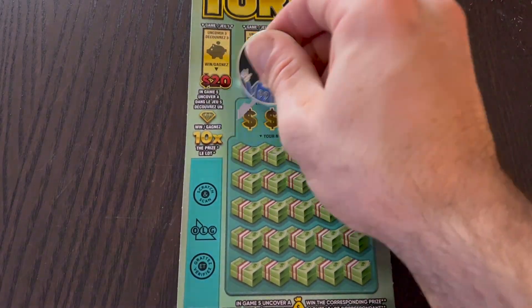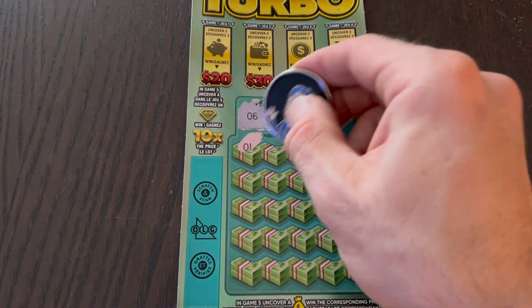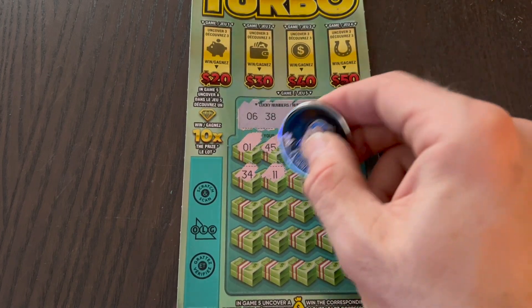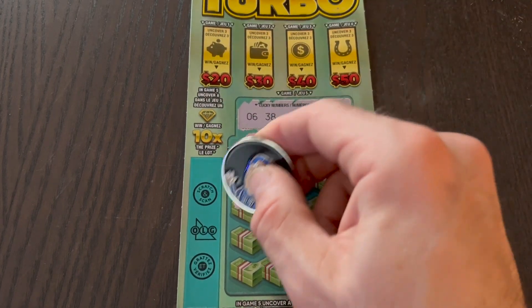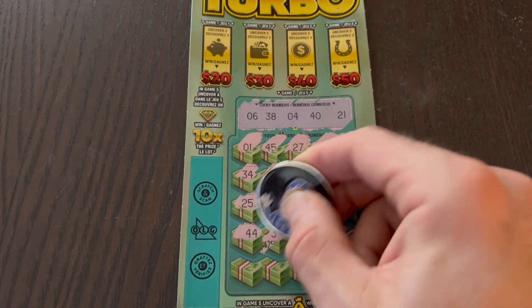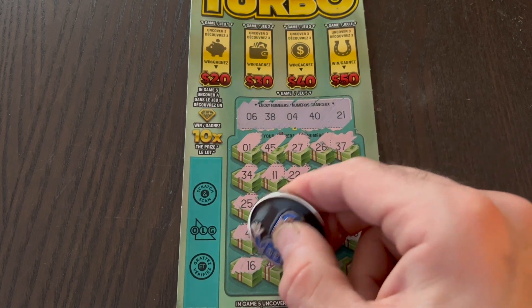On to the last ticket. Lucky numbers: 6, 38, 4, 40, and 21. Let's make a match — 45, 27, 26, 37, one away, 30, 34, 11, 22, very close, 12, 5 — right between 4 and 6 — 25, 8, 10, 20 — the other side of 21. 7, other side of 6, 44. Top prize, that would have been 41 — went away. 29, 43.